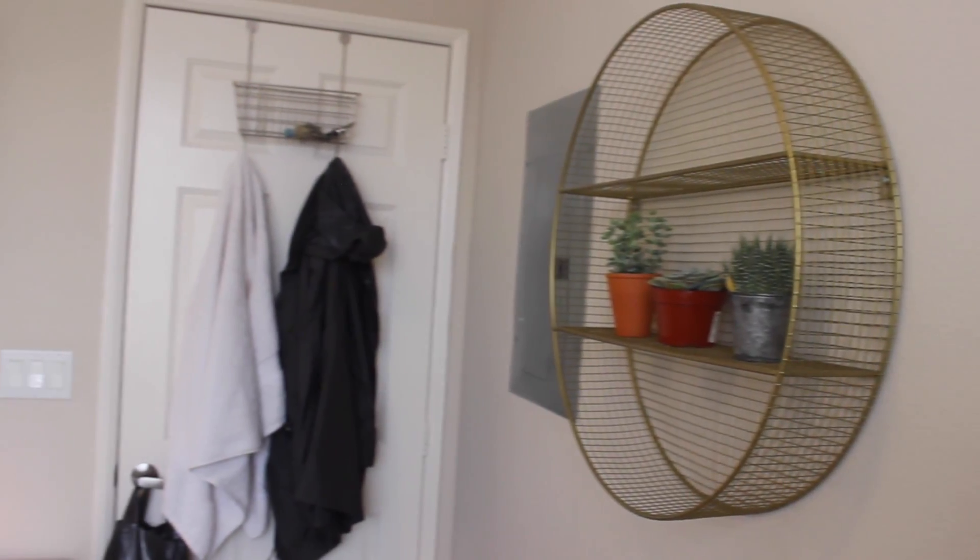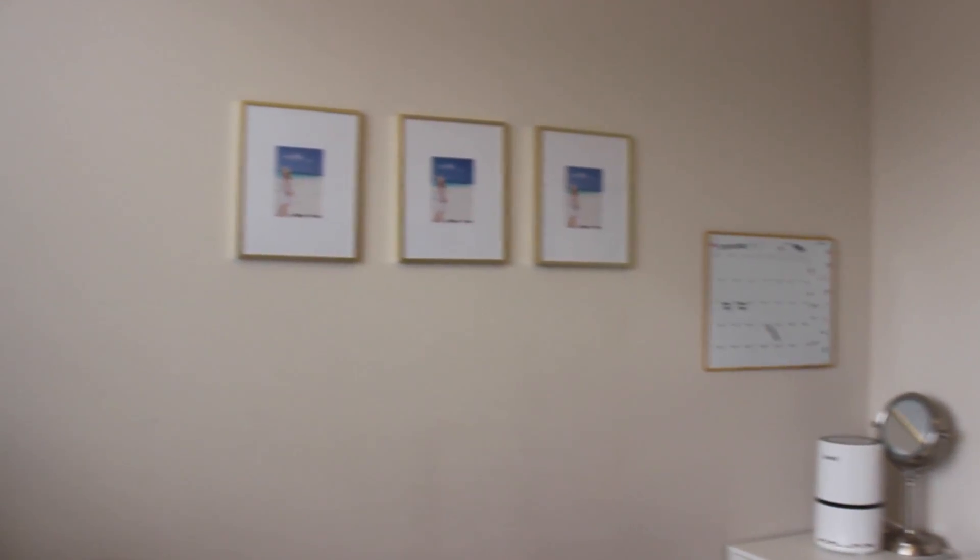This is an overview of my teeny tiny room, but I've done the most I can with this space. I hope you guys liked it and I will see you in the next one — bye!